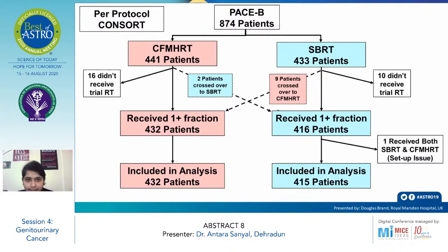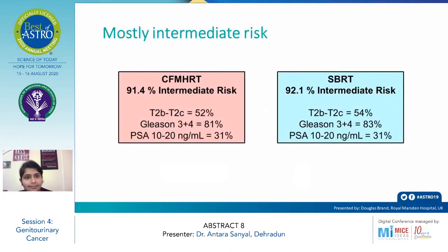In the per-protocol CONSORT of the PACE B trial, 874 patients were randomized into two arms. In the conventional arm, 441 patients were enrolled; 16 did not receive RT and 2 crossed over to the SBRT arm, leaving 432 patients who received more than one fraction for analysis. In the SBRT arm, 433 patients were enrolled; 10 did not receive trial RT, 9 crossed over to the conventional arm, and 416 received more than one fraction and were included in the analysis. One patient received both SBRT and conventional RT due to setup issues.